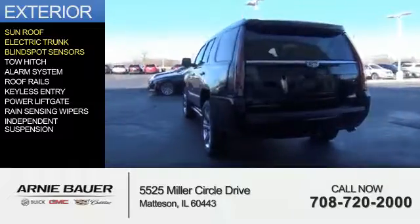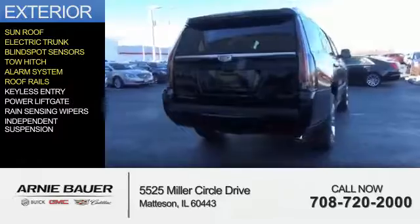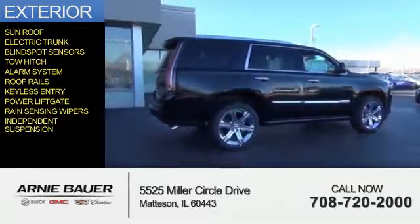electric trunk, blind spot sensors, tow hitch, an alarm system, roof rails, keyless entry, power lift gate, rain-sensing wipers, and independent suspension.